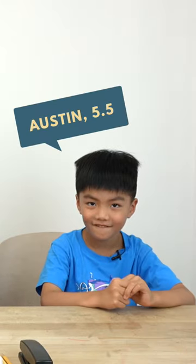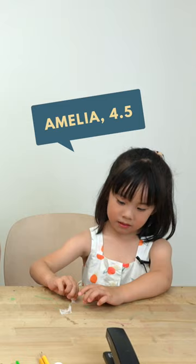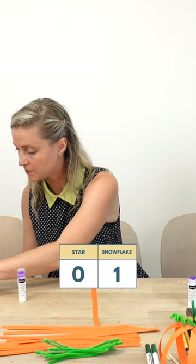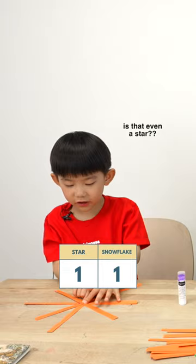We just finished reading Pumpkin Island. What is the craft that we're making? Pumpkin. But it's going to turn this into a snowflake. Makes a beautiful star. Not even a star, that's a snowflake.